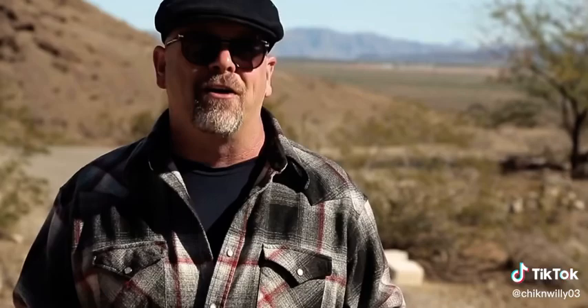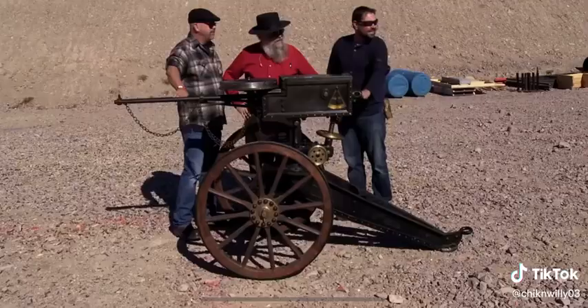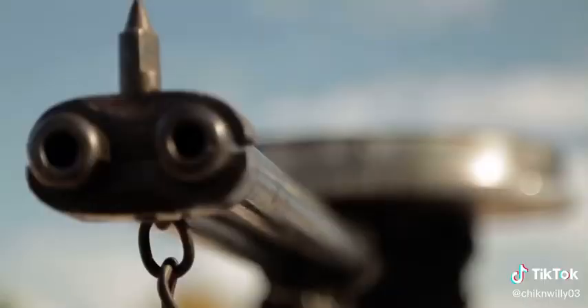So we're out in the desert. I got Alex, my gun expert, coming out to tell me what this thing is worth. And we're going to shoot the Bira gun. Look at this — the Bira gun.